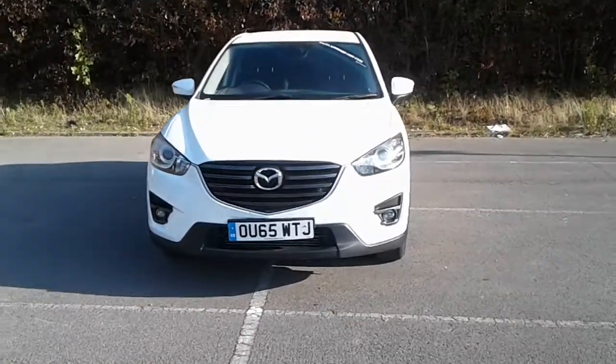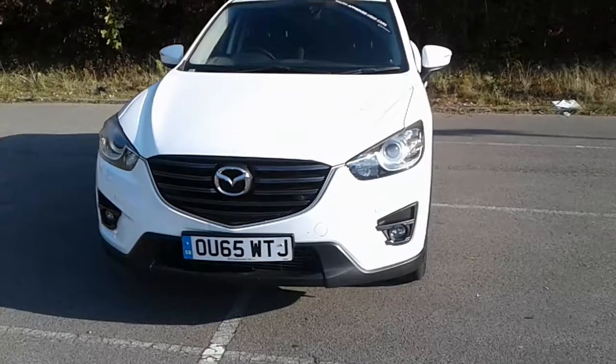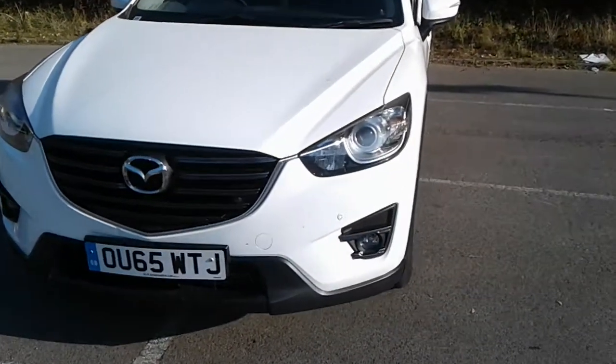Welcome to Mazda at Pentagon, Lincoln, Tritton Road. Here we have a 65 plate Mazda CX-5 SEL.